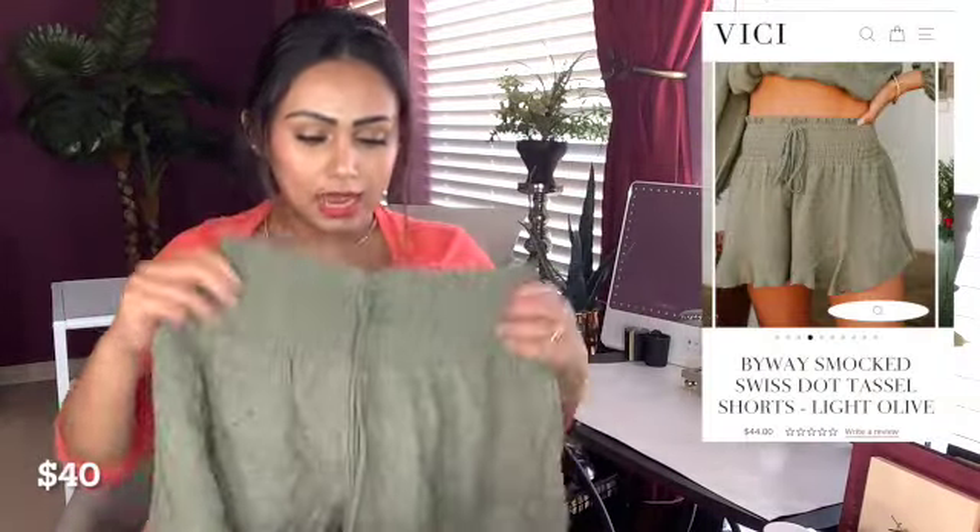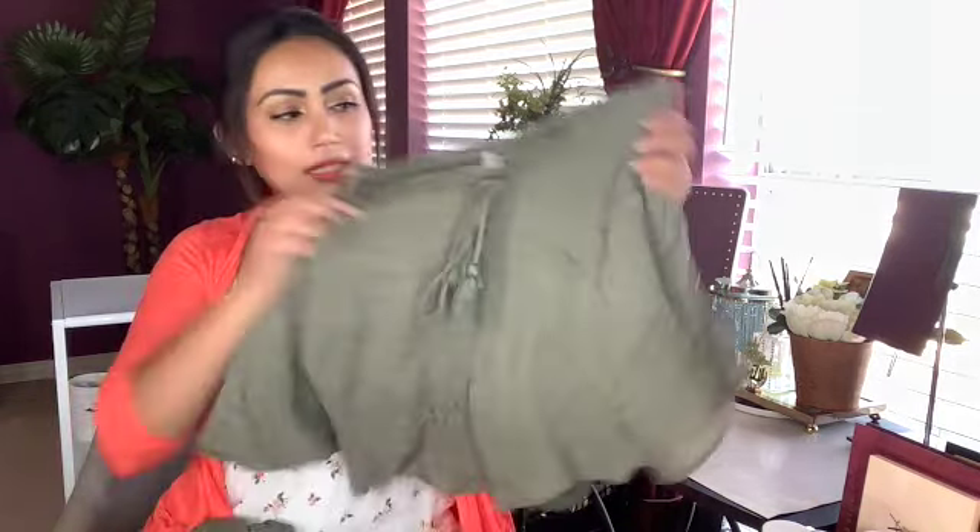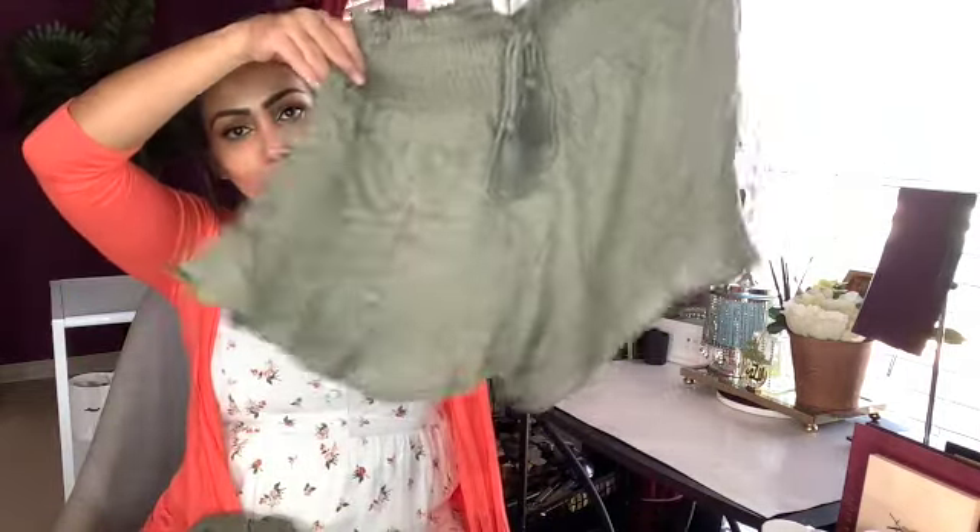The next item I have is this shorts set. I know it looks short, but when I tried it on it was really cute. My height is barely 5'1", so this fit me just fine. My torso is really small, I have a big bust and big hips — just in case you were wondering. I got a size medium, and I really love the way it flows — it's neat, cute, and pretty.